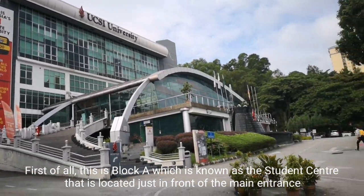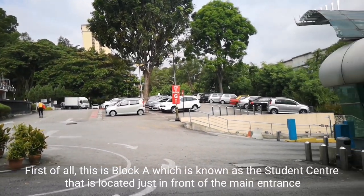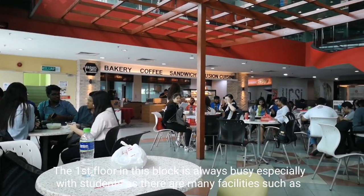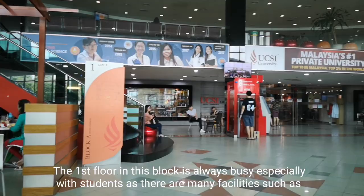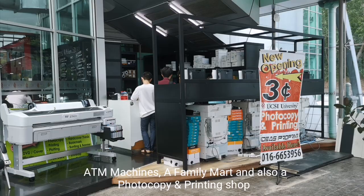First of all, this is Block A which is known as the Student Center, located just in front of the main entrance. The first floor in this block is always busy especially with students, as there are many facilities such as ATM machines, a FamilyMart, and also a photocopy and printing shop.